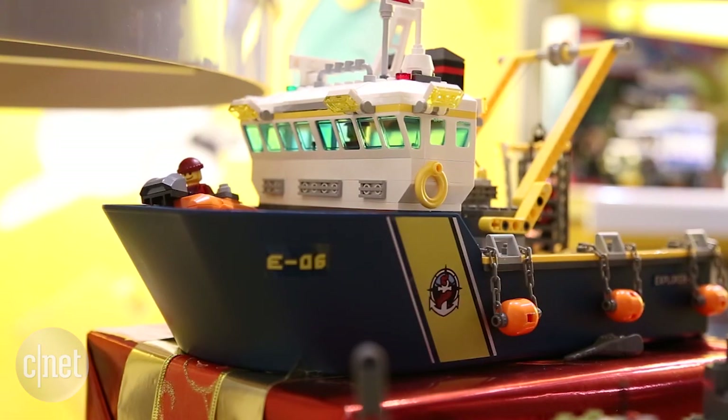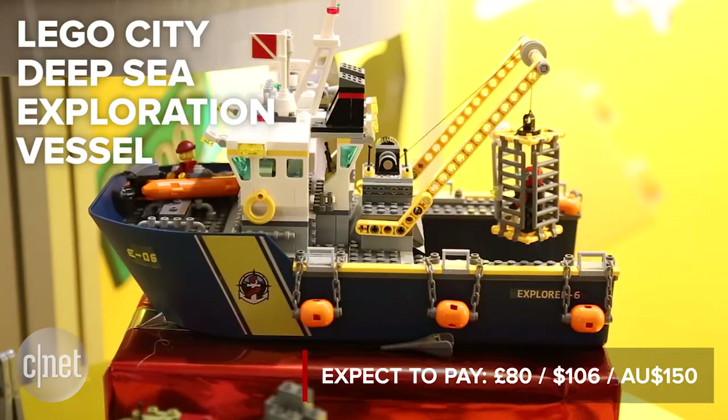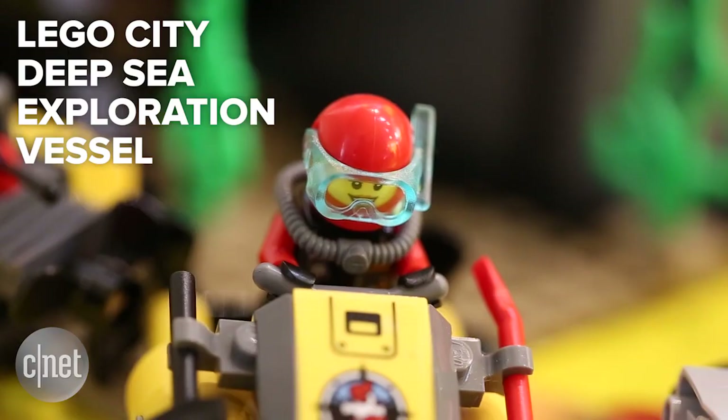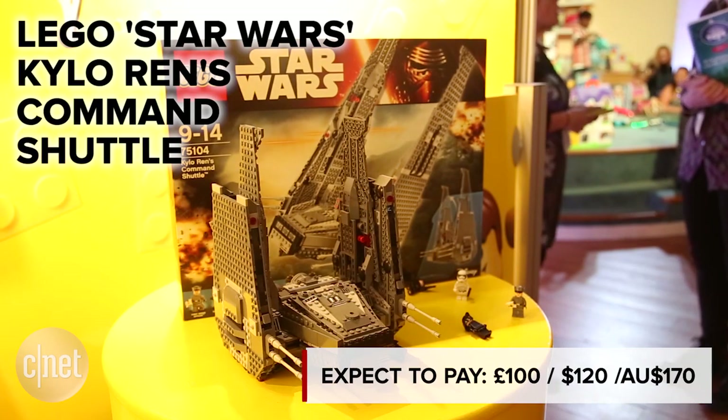There's always room for more LEGO. Go beneath the waves with this scuba-centric deep-sea exploration set, which features a ship that floats, seven minifigures, and of course a LEGO shark.